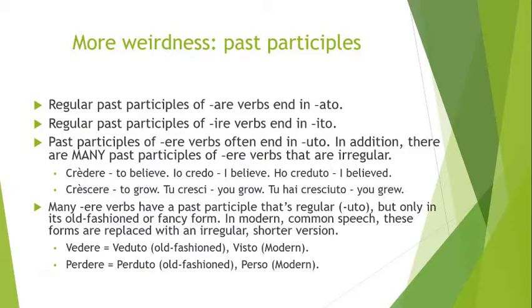In addition, there are a huge number of irregular ERE verbs when it comes to forming the past participle — a lot of them. So it's safe not to rely on the rule. When you learn the infinitive of an ERE verb, also look up what its past participle is and learn them together. You just learn them together because there are more irregulars than there are regulars, probably.